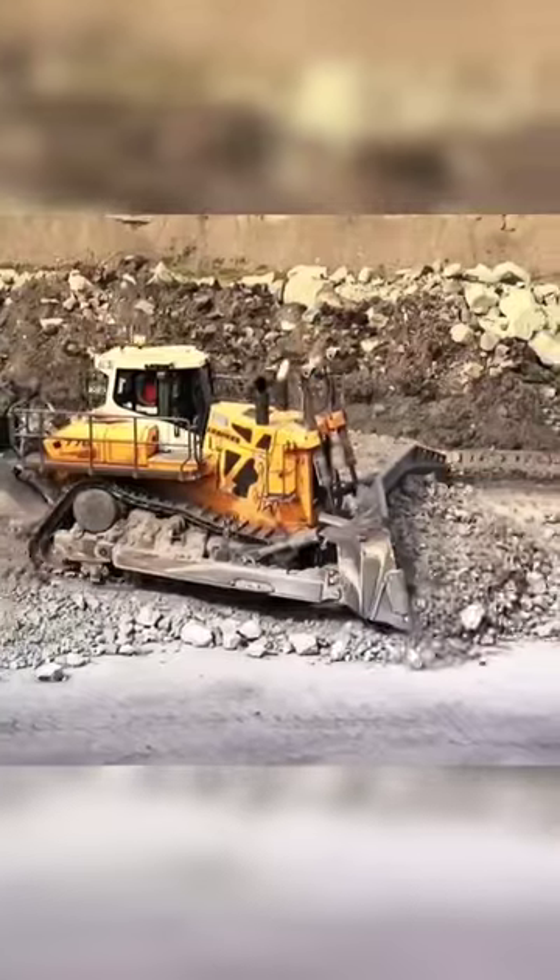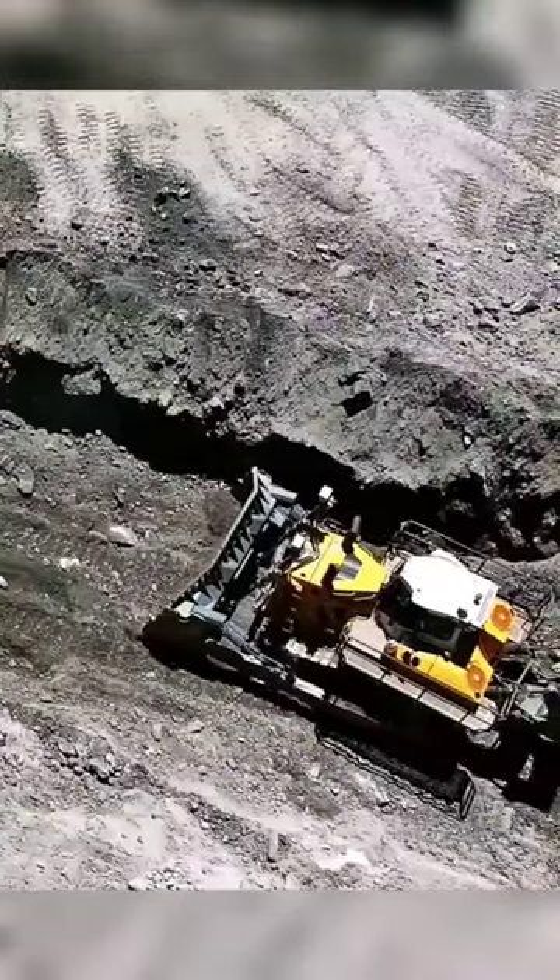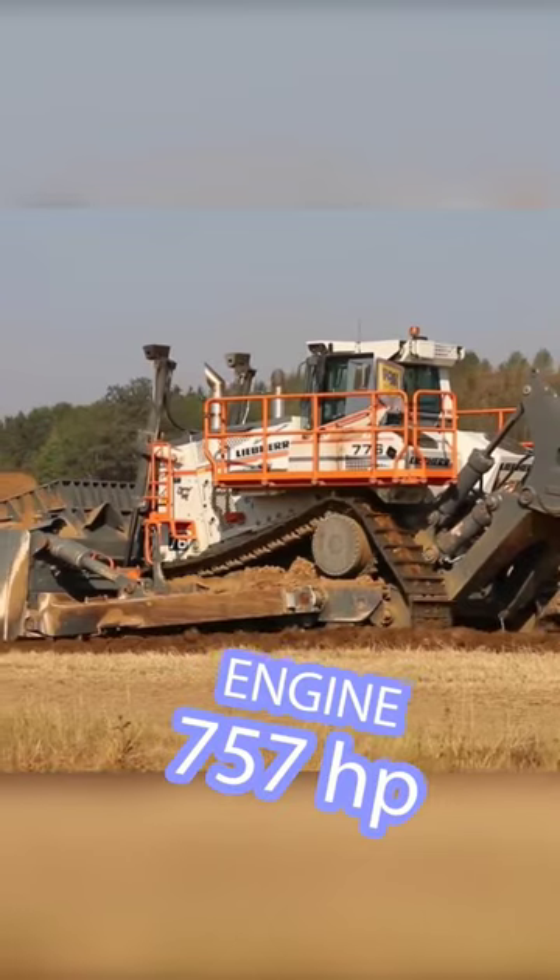Liebherr PR-776. This bulldozer has an operating weight of 73 metric tons and is powered by a 12-cylinder diesel engine generating 757 horsepower.